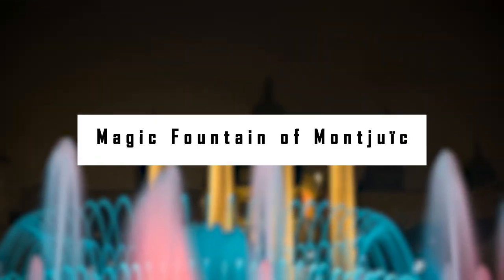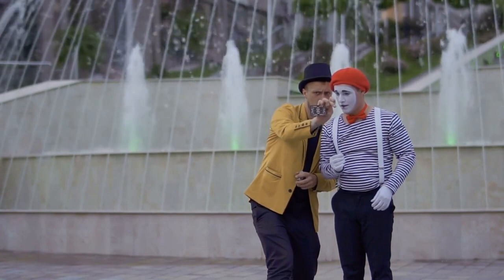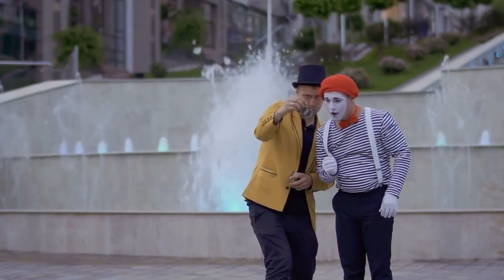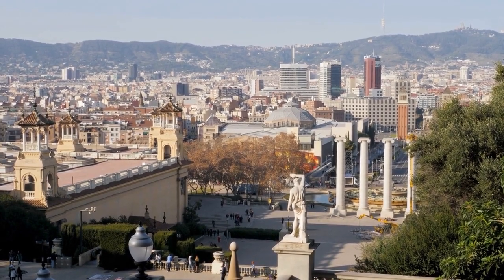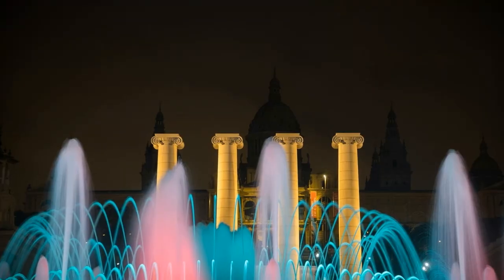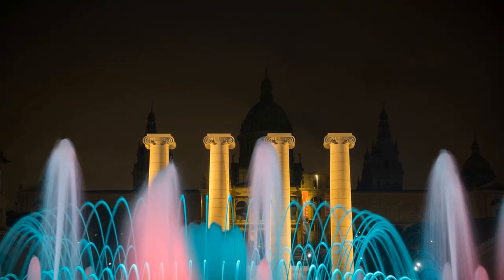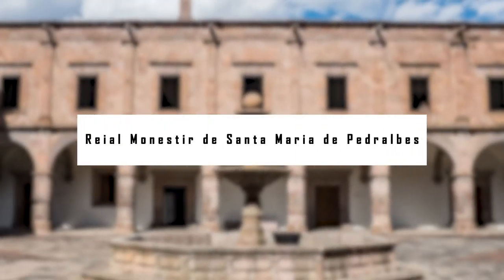Magic Fountain of Montjuïc. Among the best things to do in Barcelona at night is watching the Magic Fountain of Montjuïc near the Plaça d'Espanya in the Montjuïc neighborhood. The large Art Deco fountain was designed by Carles Buïgas for the 1929 International Exhibition, which took place in Montjuïc. The Magic Fountain delights all ages with its choreographed light and fountain shows set to music, taking place Thursday through Sunday in summer and Friday and Saturday in the off-season, with music sessions every half hour.